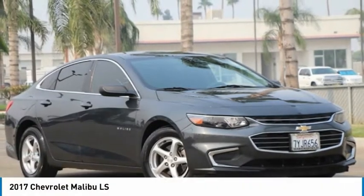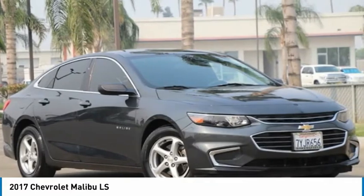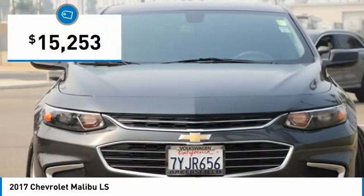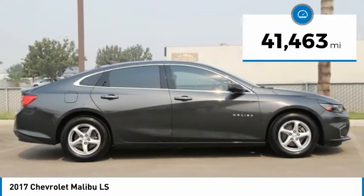Take a look at the 2017 Malibu. A combination of performance and fuel economy, the Malibu is a great commuting car and is priced below $20,000. This vehicle has less than 45,000 miles.